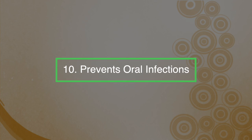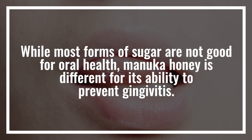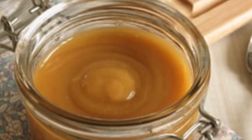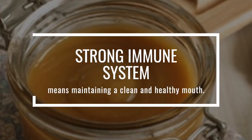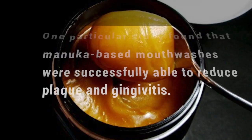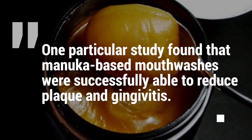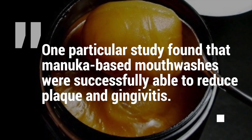Number ten: prevent oral infections. Whilst most forms of sugar are not good for oral health, Manuka honey is different for its ability to prevent gingivitis. This is super important because supporting a strong immune system means maintaining a clean and healthy mouth. One particular study found that Manuka-based mouthwashes were successfully able to reduce plaque and gingivitis.